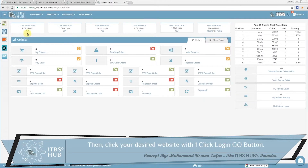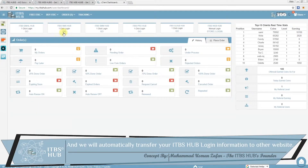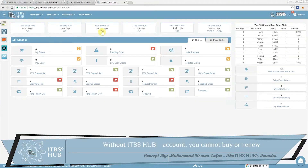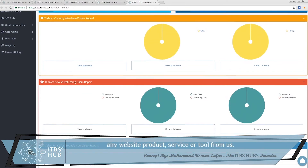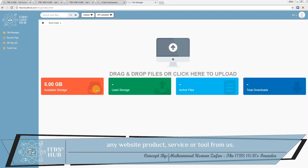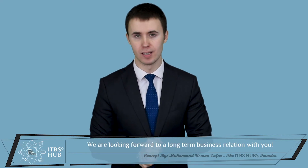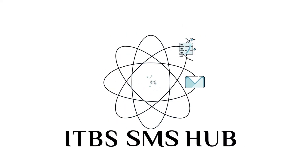Then click your desired website with the one-click login go button and we will automatically transfer your ITBS Hub login information to other websites. Without an ITBS Hub account you cannot buy or renew any website product, service or tool from us. We are looking forward to a long-term business relation with you, so get in touch today for more information. Thank you.